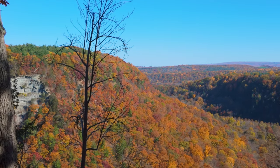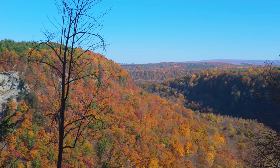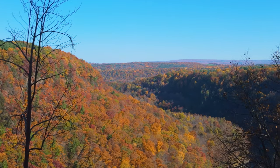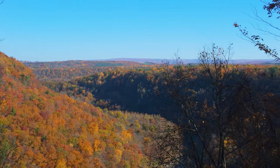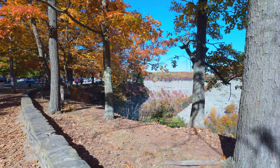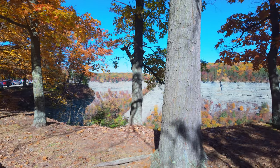It's been a couple of weeks and we made it back to Letchworth to see if the fall colors have come in yet — and they have. This is about two weeks later from when we created the initial video, and the colors are pretty nice. It's a beautiful day, probably close to 80 degrees — a nice Indian summer day. A great day to take a ride through the park, so we did.